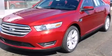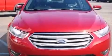This is a brand new 2014 Ford Taurus. It has a 3.5-liter six-cylinder engine and an automatic transmission.